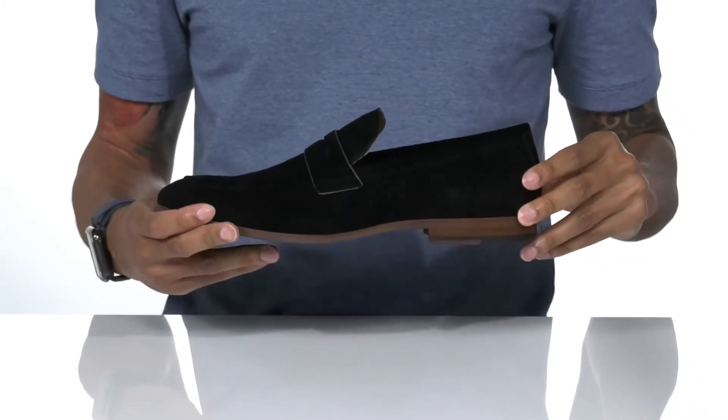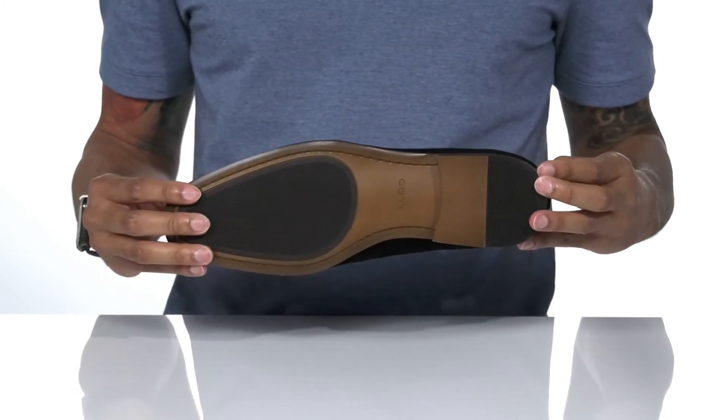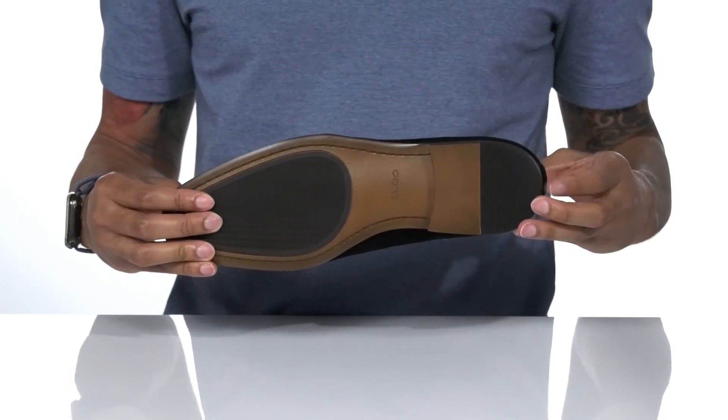It sits on top of a stacked heel and a synthetic outsole with added grip at the forefoot and the heel.